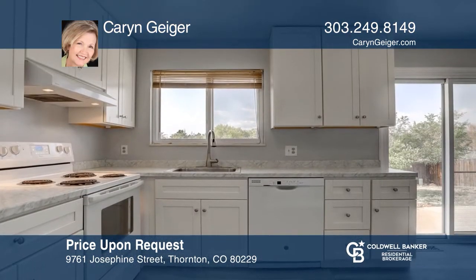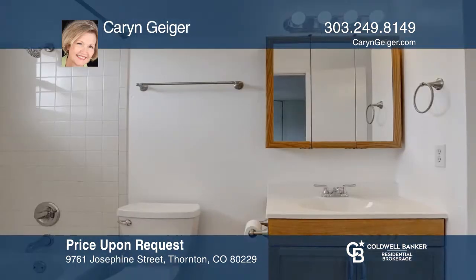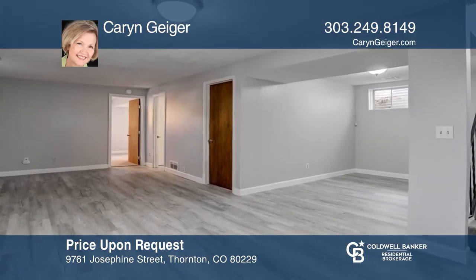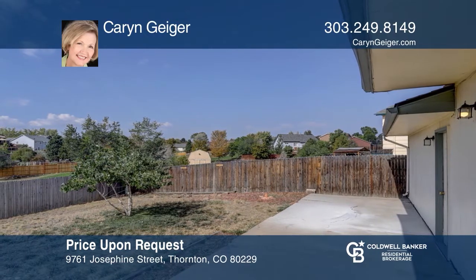You'll love this newly updated four-bedroom, two-bath ranch-style home with a finished basement. Updates include kitchen cabinetry, countertops, luxury vinyl plank flooring, carpet, neutral paint, garage door and opener, hot water heater, and dishwasher. Check out this property for yourself by scheduling a tour with Karen Geiger.